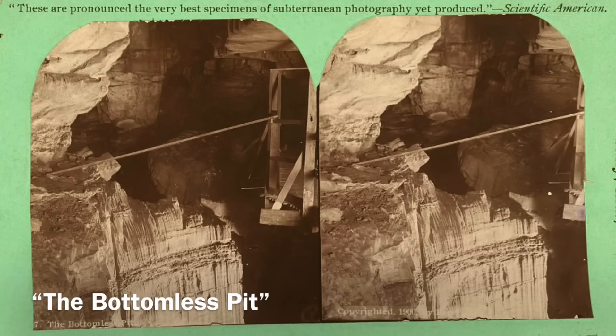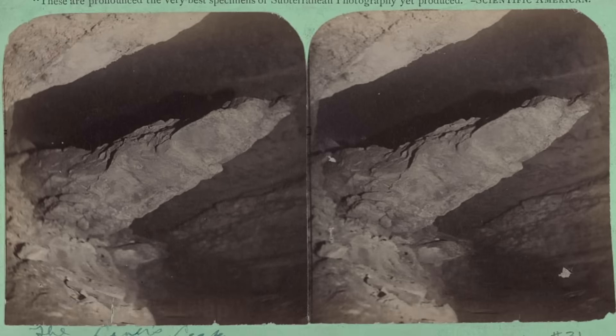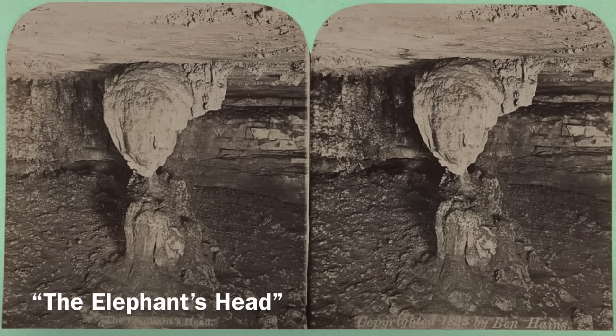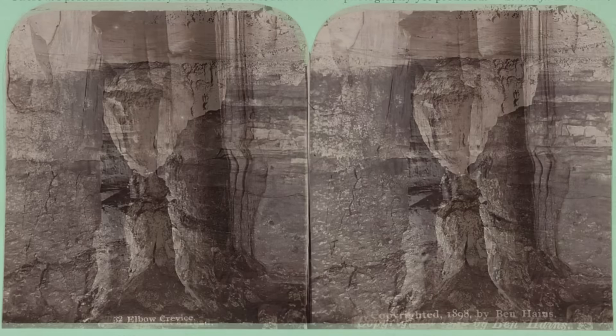The mammoth cave, contained mostly in south central Kentucky, stretches for at least 426 miles — and that is only from what has been discovered so far, with new chambers seemingly being found every handful of years. That 426 miles makes Mammoth Cave one and a half times longer than the next longest cave in the world, the Sac Actun in Mexico.